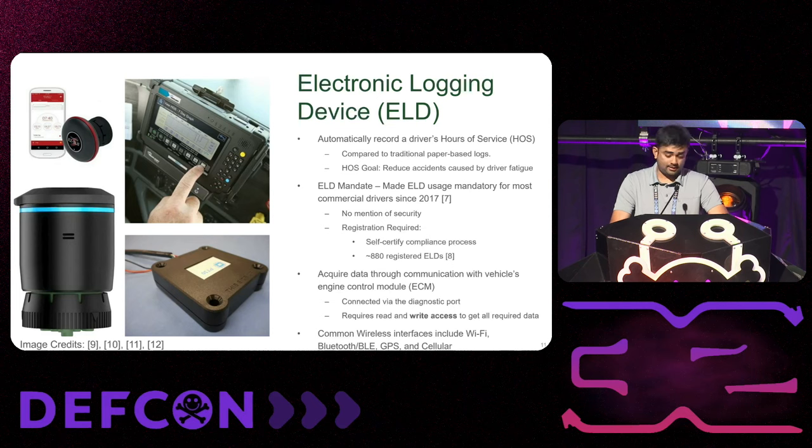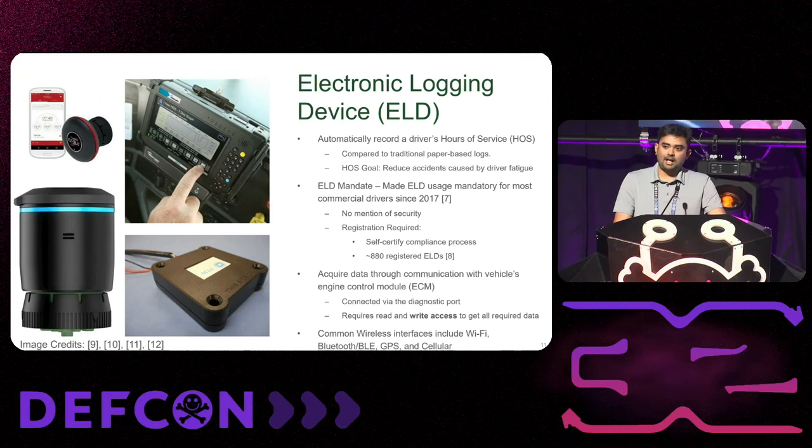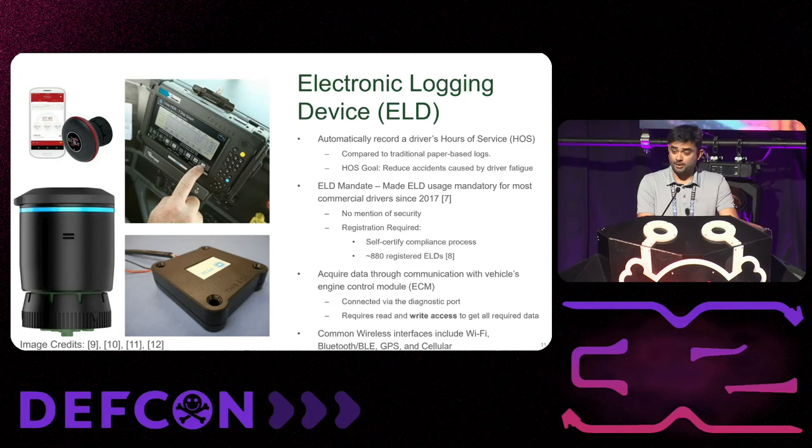There are about 880 ELDs currently on the market from many different manufacturers. The ELD goes into the diagnostic port of a truck, similar to that of a car. One fundamental issue is that ELDs more often than not require both read and write access to the internal network of a commercial vehicle, and that write access may create a problem if exploited. ELDs also don't work as standalone devices — other apps or devices connect over Wi-Fi, Bluetooth, or cellular to retrieve the data they record.